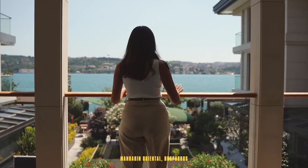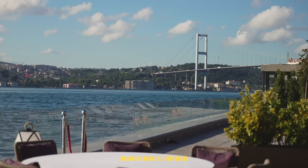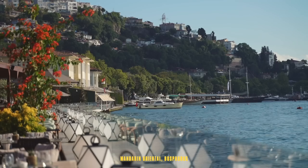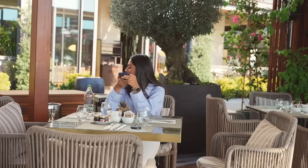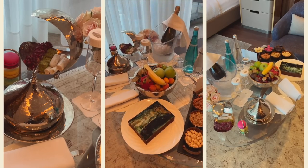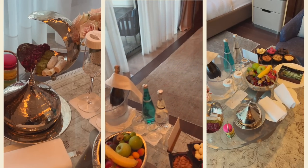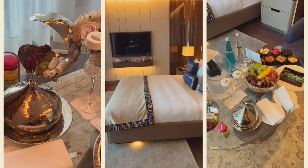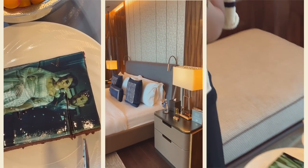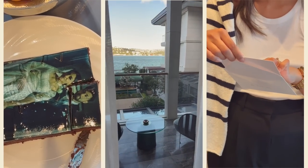We started our journey at the Mandarin Hotel on the Bosphorus and it was absolutely stunning. We checked in, took in the views, and really enjoyed the amazing setup they had laid out for us. There were so many beautiful snacks and I definitely had to cut into the cake first — the views were absolutely stunning.